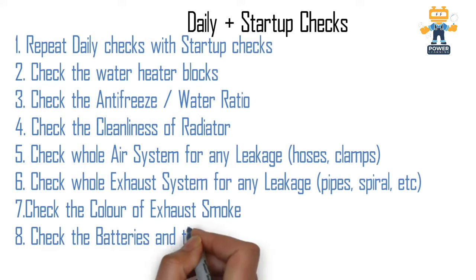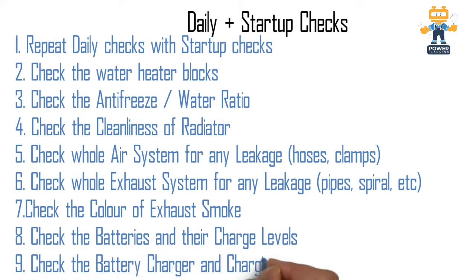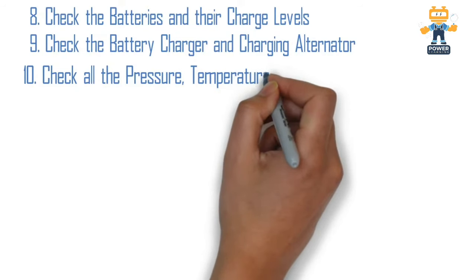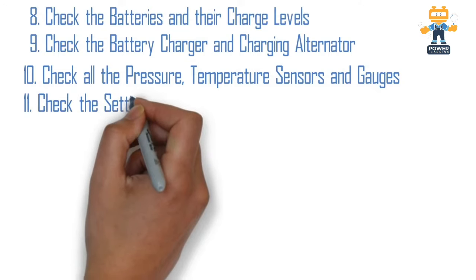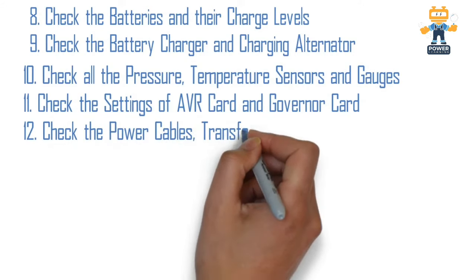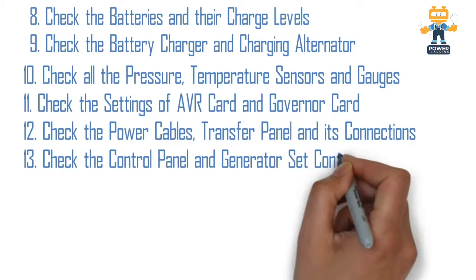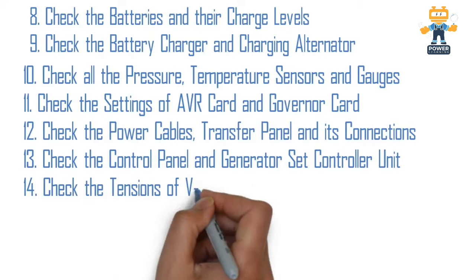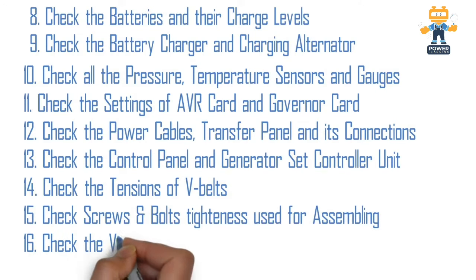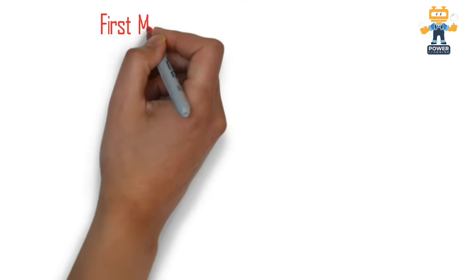Check the color of exhaust smoke while the generator is running. Check the batteries and their charge levels, and check the battery charger and charging alternator while the generator is running. Also check all the pressure and temperature sensors and gauges while running. Check the setting of the AVR card and governor card — verify voltage and engine speed while running. Check power cables, transfer panel connections before starting, check the control panel and generator set controller unit, check belt tension while the engine is stopped, check screws and bolts tightness before starting, and check the vibration isolator.